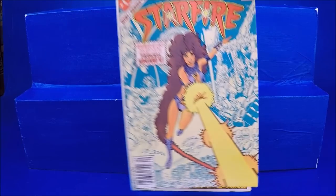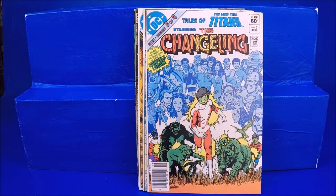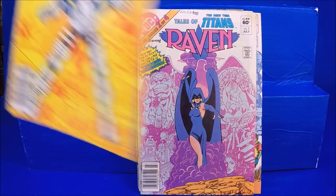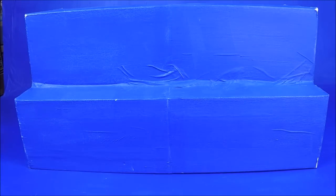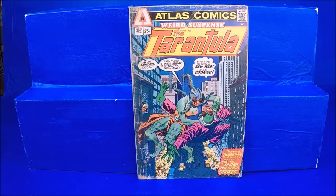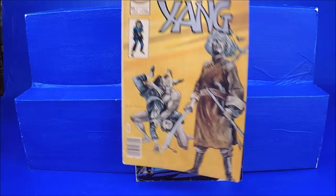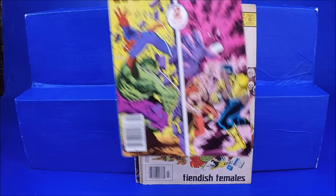Tales of the Teen Titans number 4. Starfire numbers 3 with Changeling — basically Beast Boy — number 2 with Raven, and number 1 with Cyborg. Those are cool. Atlas Comics' The Tarantula number 2 is missing the bat cover, so it's kind of worthless. The Tarantula number 3. A little bit earlier bronze in here. House of Yang number 4 — I kind of want to put a full set of Charlton Comics together, I like the covers.